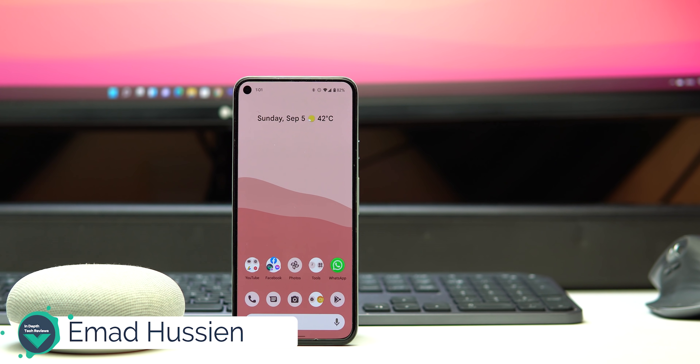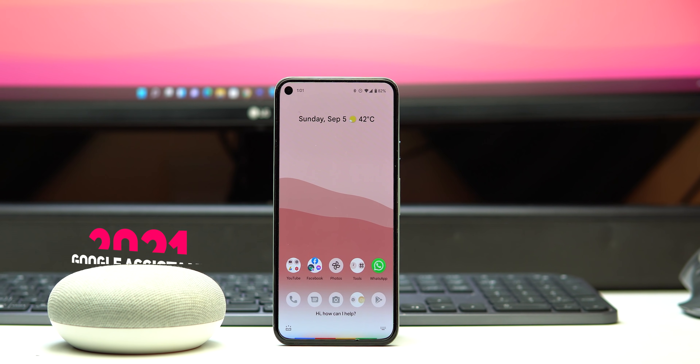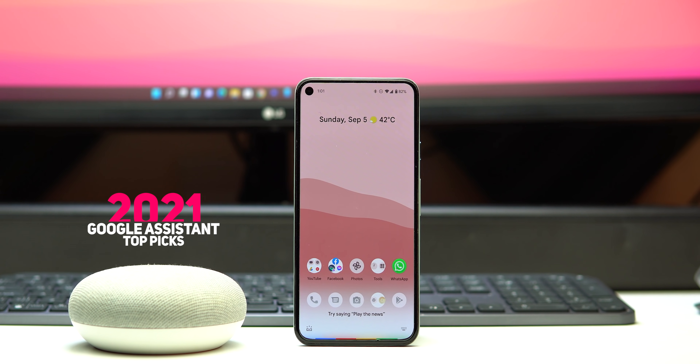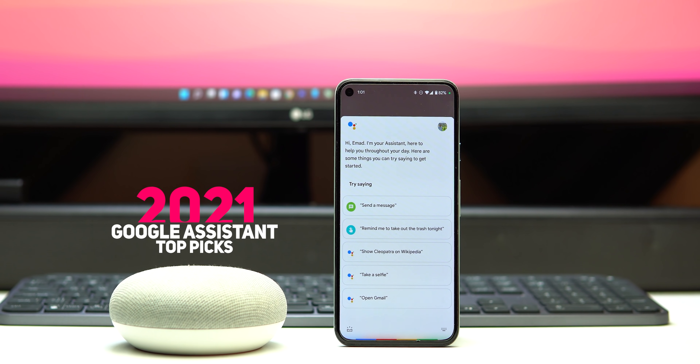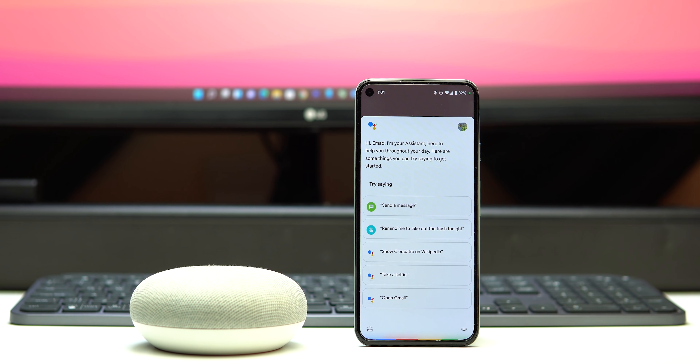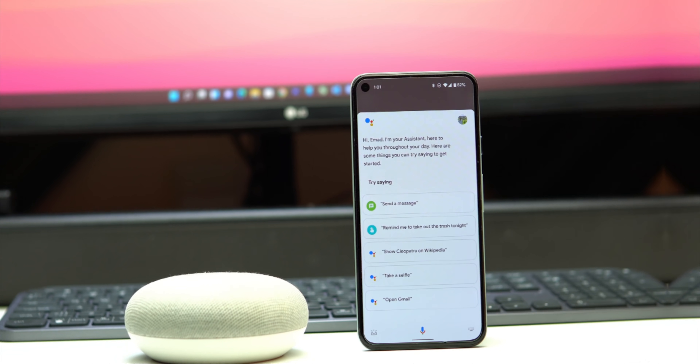Welcome back YouTube. I'm Amad from In-Depth Tech Reviews, and in today's video I'm going to share my Google Assistant top list of commands and features that will make your life easier. After creating 31 episodes about Google Apps updates and 11 other Google Assistant dedicated videos, here are my top picks. Without further ado, let's jump in.